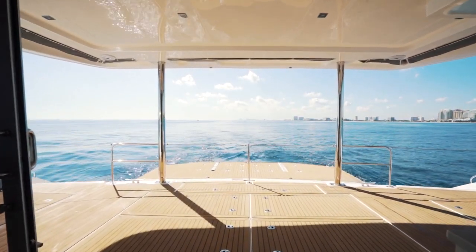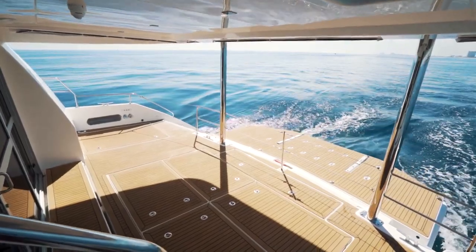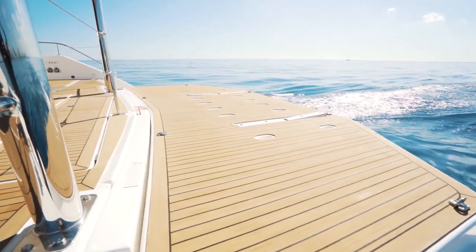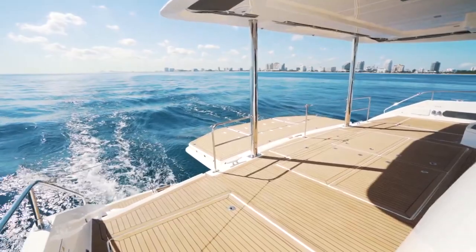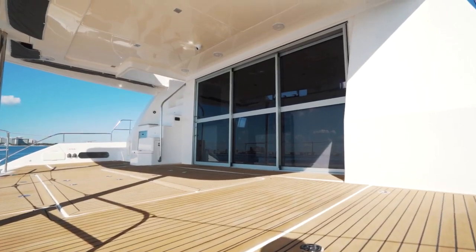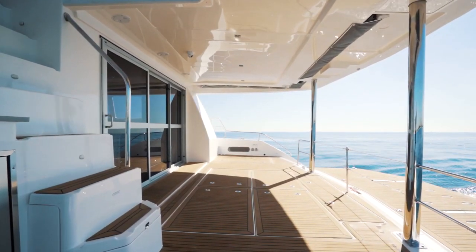The aft deck on the 58 gives you direct access to the electric winch operated lifting platform. Other than making for great dinghy storage, the platform, which has a 760 pound capacity, can lower dive gear to the water or make a great swim or lounge platform at water level. This deck is a favorite of Leopard 58 owners to dine al fresco. This boat has a separate fridge and is a great place to set up a table and enjoy the view.